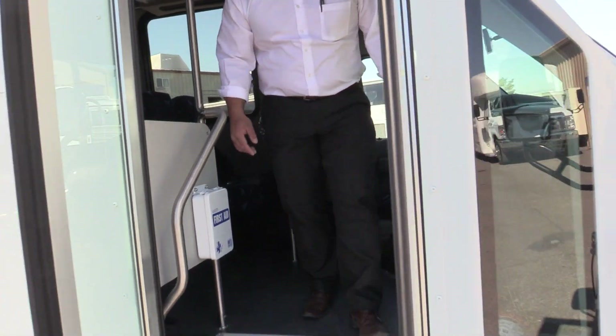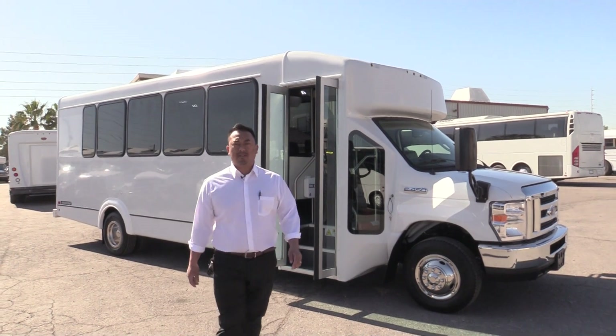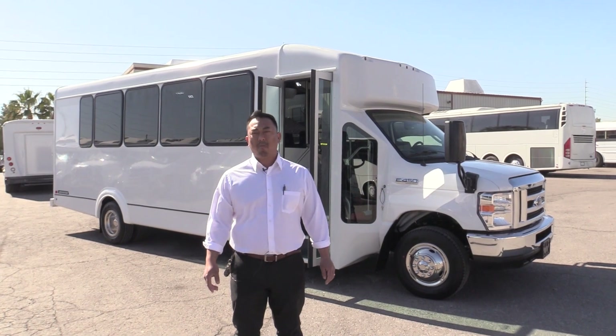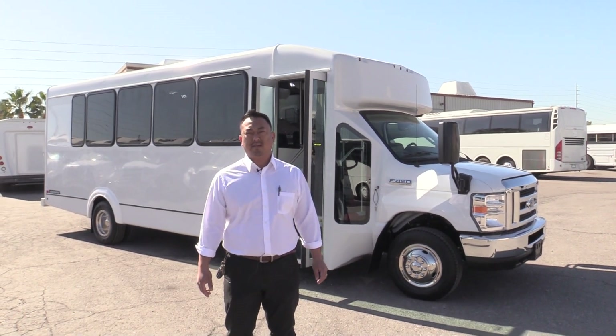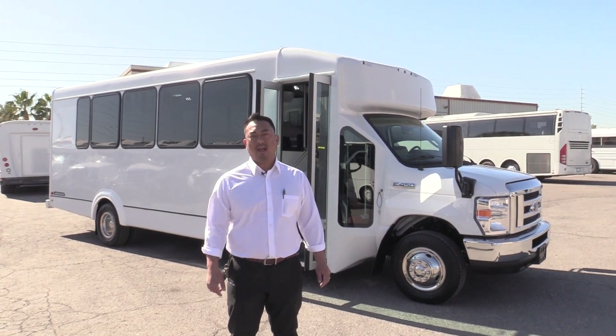If this is something that you're truly interested in and you can see this for your business, give us a call at 877-456-9804. Or if you'd like to know more about this or anything else in our inventory, visit www.lasvegasbussales.com or email us at sales@lasvegassales.com. Thanks, have a great day!